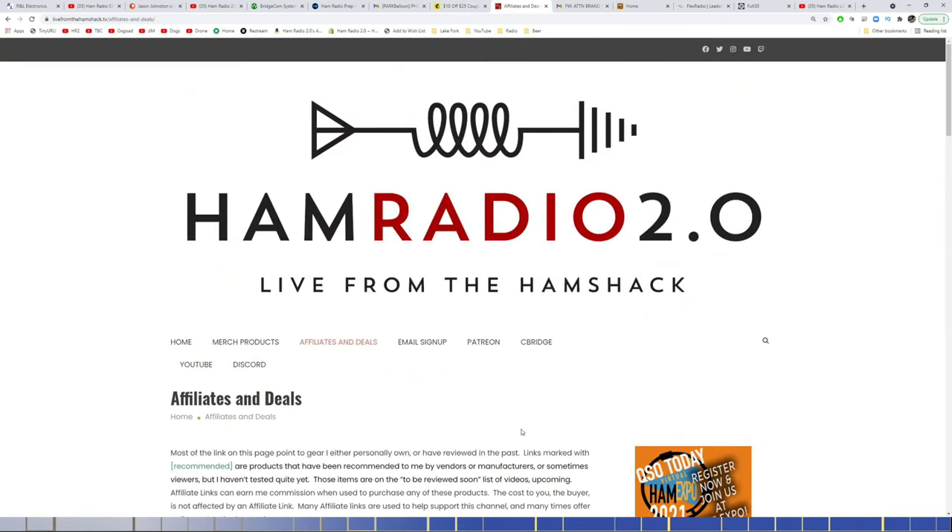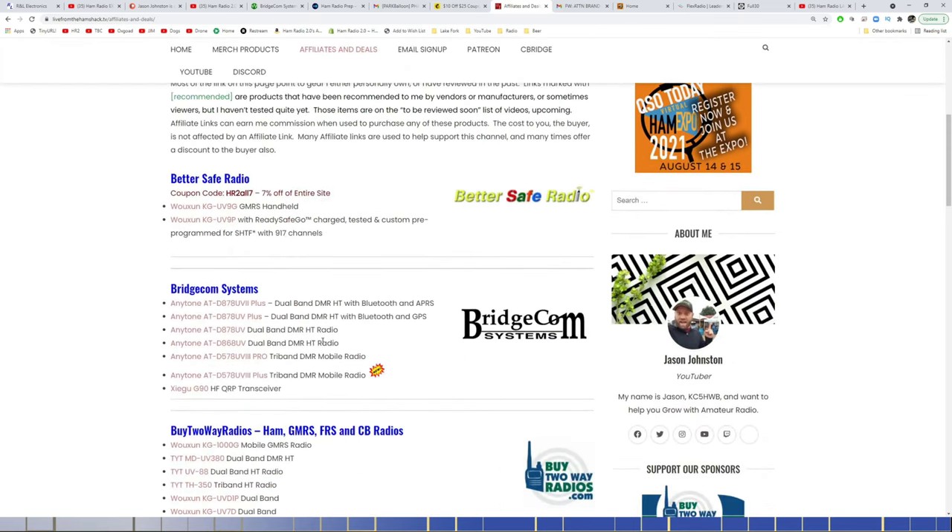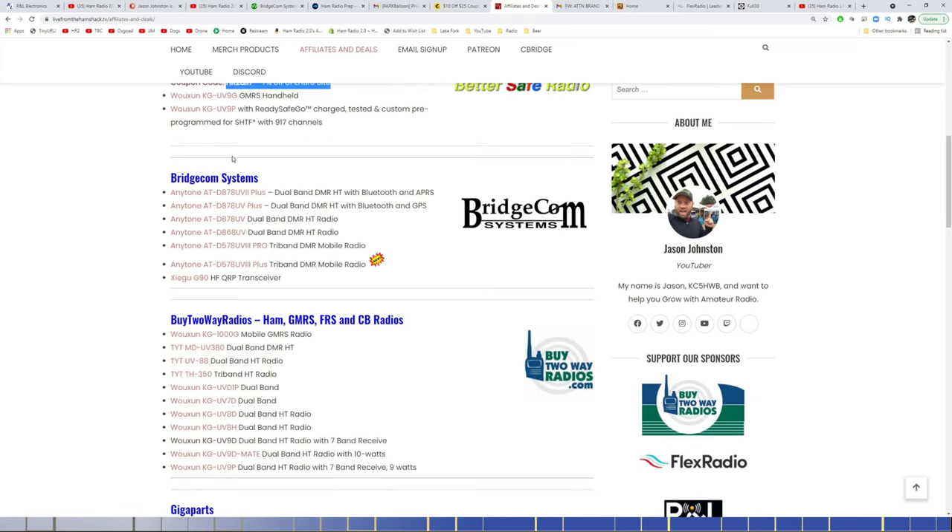As I've mentioned in the past, I keep several permanent links on HamRadio2.com. Click on Affiliates and Deals at the top. Some are permanent discount codes, some are affiliate links. Discount code for BetterSafe Radio is HR207, which gets you 7% off the entire site — that's there permanently. You can find the UV9G and UV9 Papa, both of which I've done videos on. RichCom Systems links cover all their DMR radios and the Xiegu they carry, including the brand new HT and the brand new mobile radio.